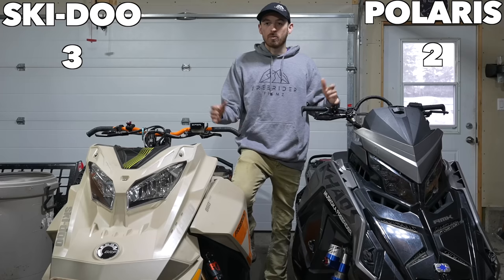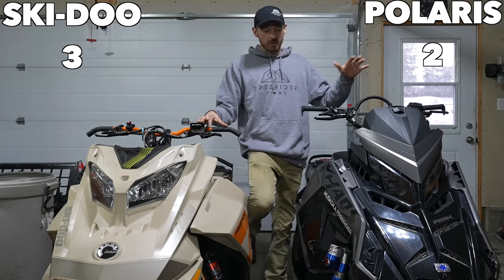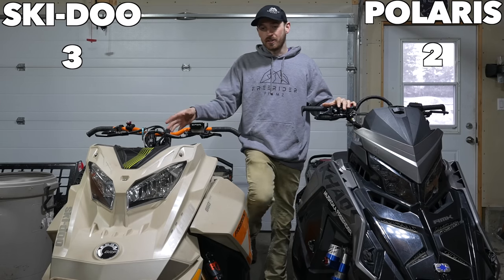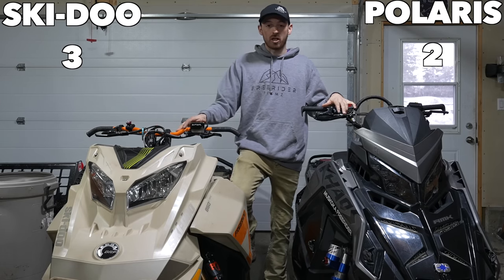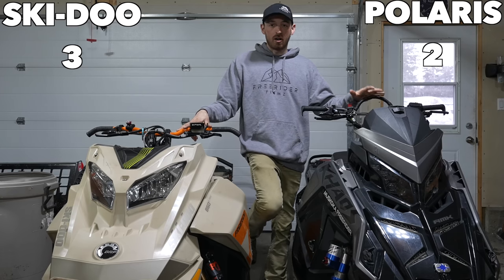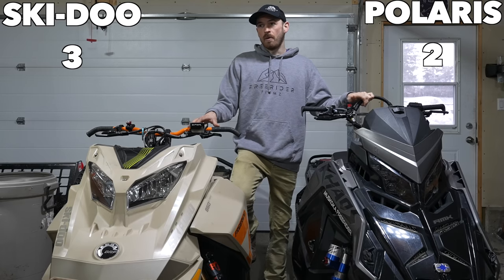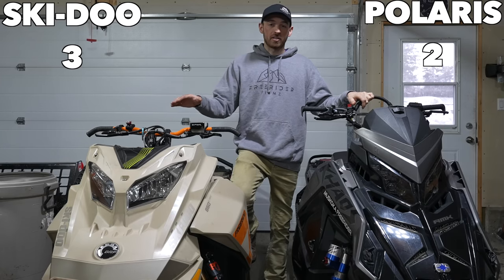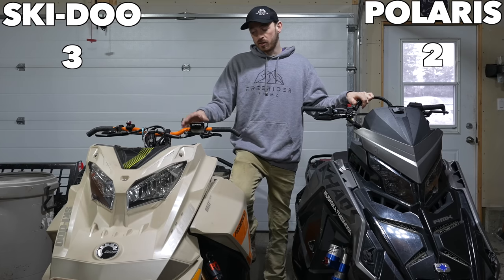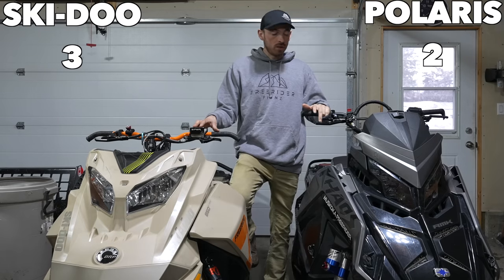While we're talking about steering and handlebars — the bar height on this Polaris is much higher than the Skidoo, but this one has a two-inch riser on it with stock bars. The Polaris bars are higher than the factory bars on the Skidoo though. Not so much on the Free Ride with the six-inch riser it comes with, but if you go to the Summit Expert with the 4.7-inch riser, it's much lower than the Polaris bars.